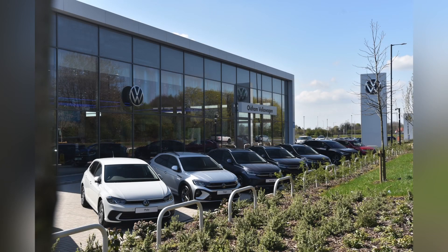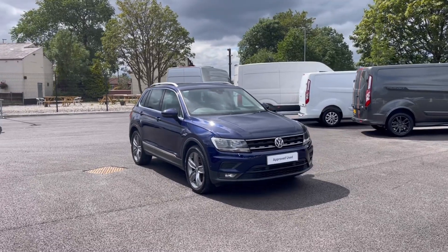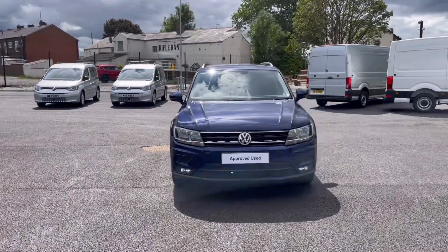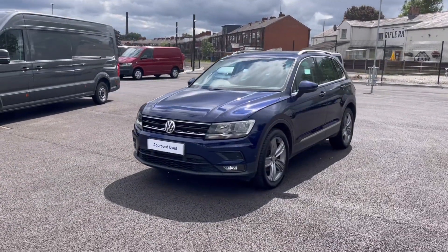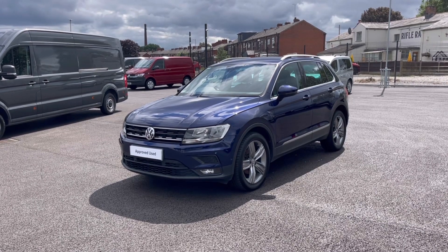Hello, my name is Sabia and today I'll be walking you through this approved used vehicle. This is a Volkswagen Tiguan Match 1.5 TSI Evo 130 PS. It was last serviced on the 3rd of August 2023 and currently has around 21,283 miles on the clock with one previous owner.